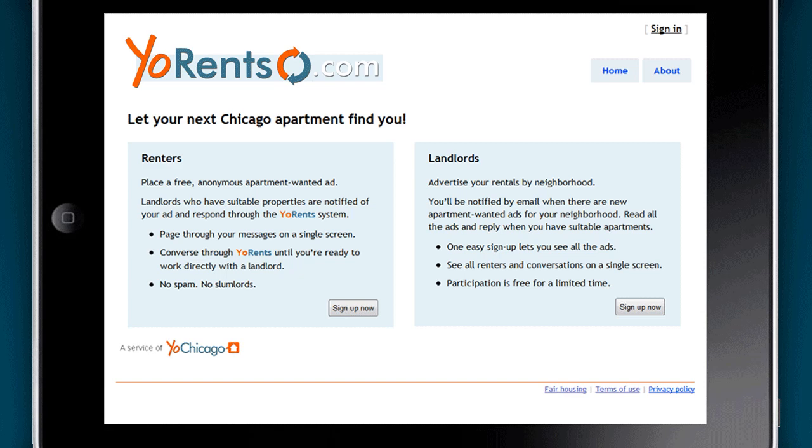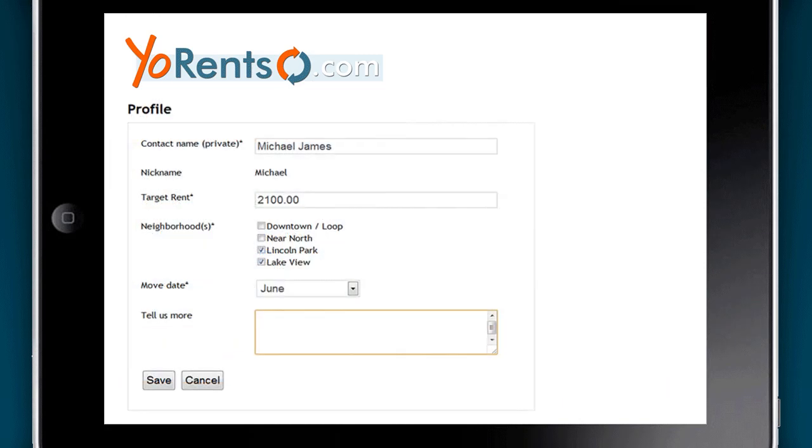So you ready to learn more? Let's get started. Are you a renter looking for a Chicago apartment? All you have to do is sign into YoRents.com and provide the site with a screen name, your target rent, your neighborhood choices, and the date you need to be in your new place.